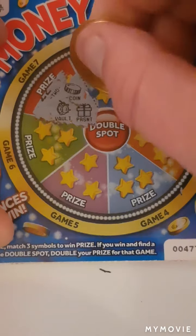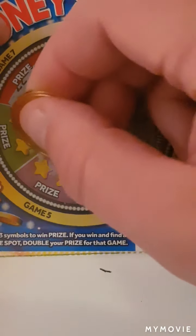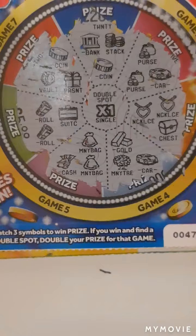We have a vault, coin and a present. A bank, stack and coin. Purse, purse and a car. Necklace, necklace and chest gold. My tree and car. Cash, money bag and money bag. Roll, roll and the suitcase — nope, would have been times one. Nothing on that one.